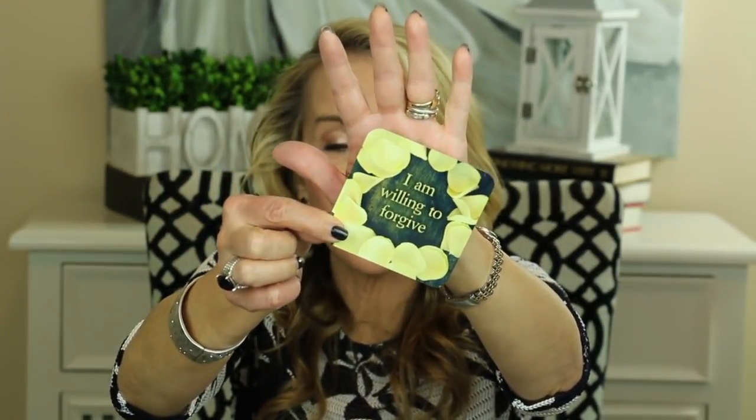I always like to leave you with a little thought for the day, and I've been using the Life Loves You cards from Louise Hay. Let's see what the universe has in store for us today. Today's card reads: 'I am willing to forgive. Forgiveness is a gift to yourself. It allows you to release the past. Go to your mirror and say: I forgive myself, I forgive everyone, I forgive the past.'